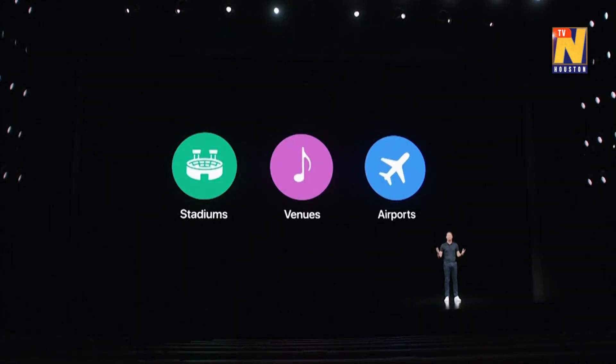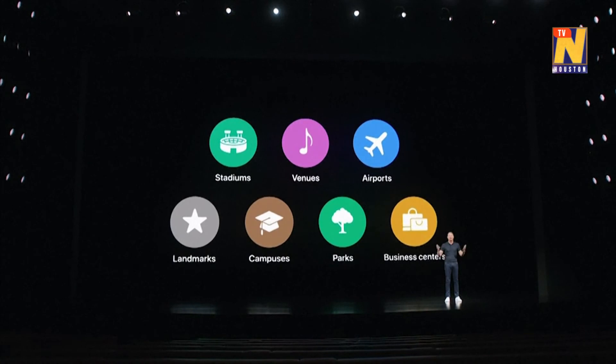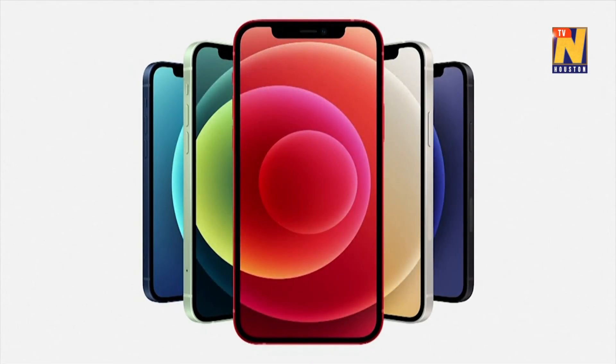Because one day, we'll be safely back in those places. And so we're nearly doubling our 5G-enabled stadiums, venues, airports, train stations, and lighting up some of the busiest locations in the country. So that's iPhone 12 with 5G.